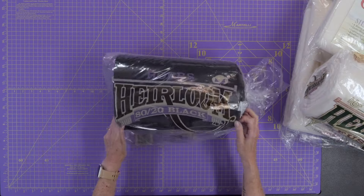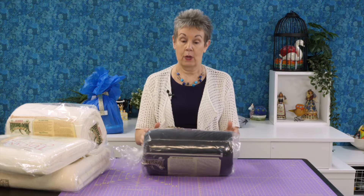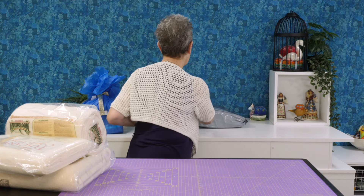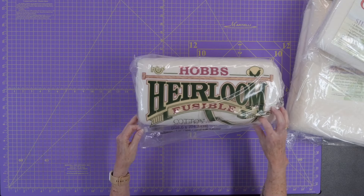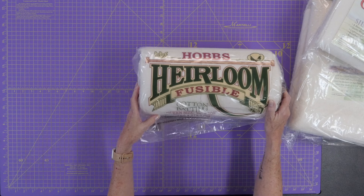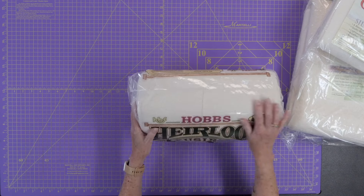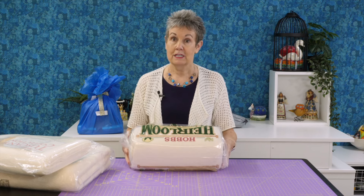I also got some Hobbs 80/20 polyester-cotton batting in black — since I have those Bodacious Blacks, I know I'll be able to use this in a project with dark fabrics. This is also a queen size. Then there's a fusible batting, which I've also never tried before — it's a cotton batting, queen size, 80% cotton and 20% polyester. I typically spray-baste my quilts, so this will save me that step. I can hardly wait to use it.